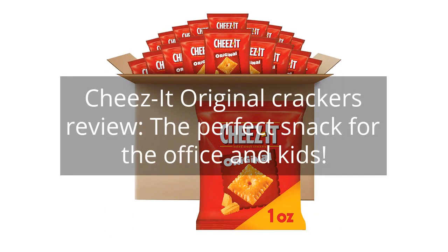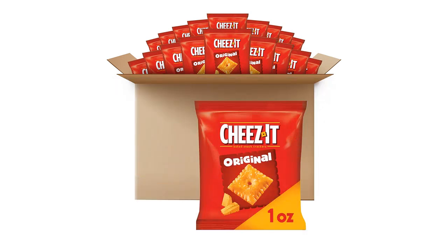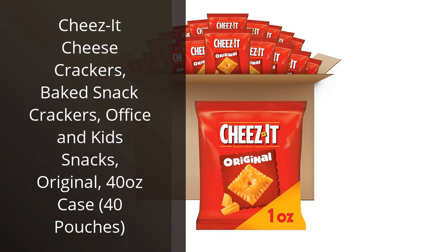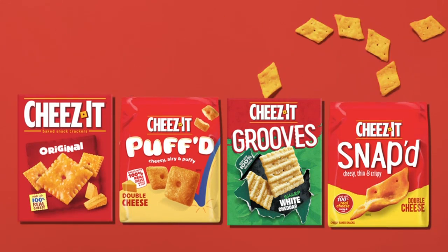Cheez-It Original Crackers Review: The Perfect Snack for the Office and Kids. I recently purchased the Cheez-It Cheese Crackers and I must say that they are absolutely delicious. These baked snack crackers are perfect for snacking at the office or for kids to enjoy as a quick snack.